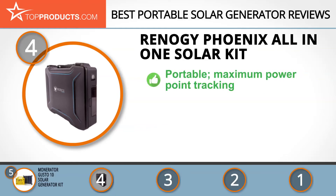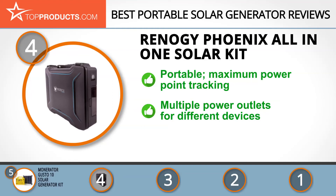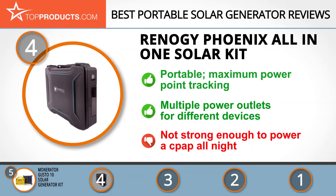Next in our list at number four is the Renocchi Phoenix all-in-one solar kit. Renocchi manufactures high-quality solar power products designed for different applications to help users efficiently manage their power needs. The entirety of its Phoenix portable generator all-in-one solar kit fits in a sturdy ABS briefcase, which opens up into a solar panel and uses maximum power point tracking. It sports four USB ports, two 12-volt ports, and a 110-volt AC outlet, giving you enough options to power many devices.